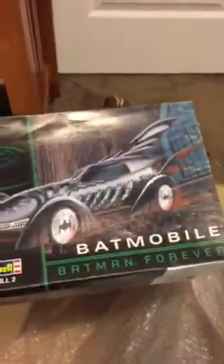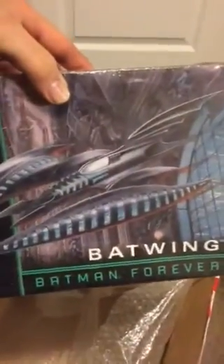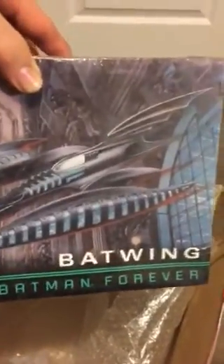I got the Batmobile from the same movie, and then I have the Batwing from that movie. I got all three of these kits for $40.